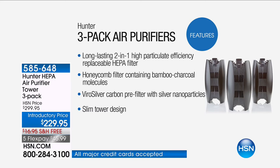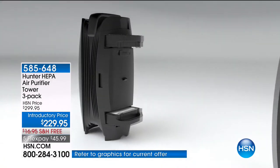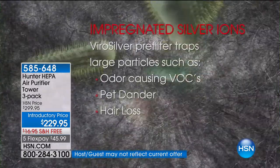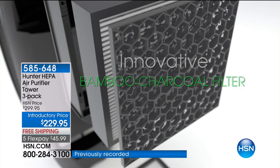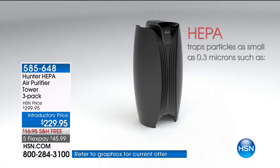It's a long-lasting two-in-one high-particle-efficiency replacement HEPA filter. That is the key word here. We've got that honeycomb filter that actually has bamboo in it, which is going to naturally, organically get rid of all of those stinky odors. And something very important to me — this ViroSilver technology is going to inhibit the growth of bacteria and mold. All other purifiers out there create an environment where they grow. A lot of them are just a little bit of a gimmick — they're just kind of a fan. This actually traps, eliminates, purifies, and sanitizes the air that you breathe.